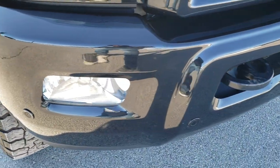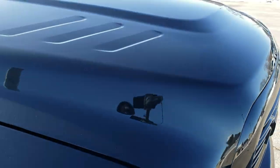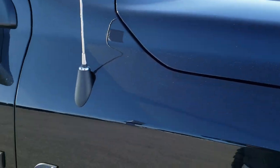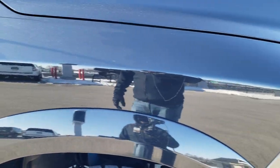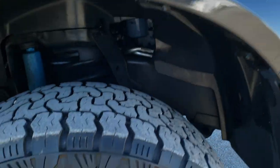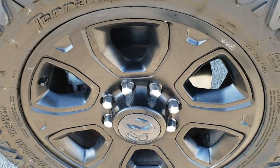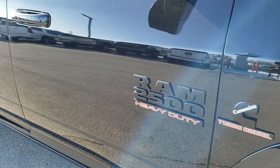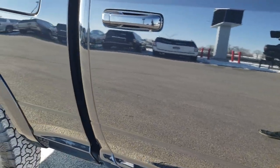I didn't see any major dents, dings, or scuffs on that. It has the front bumper parking sensors. I didn't see any dents or dings on the hood. Passenger side fender — excellent shape as well. And the passenger side rim — no scuffs or scrapes on there. As you go down this side of the truck, take note of how clean the body is, how reflective and mirror-like that paint is.